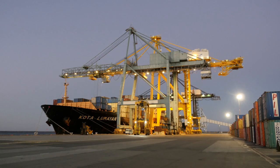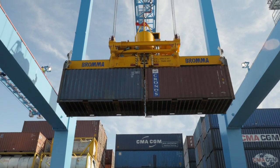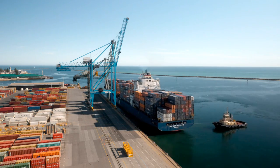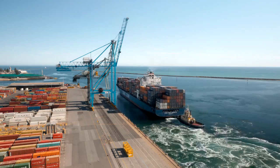We currently move around 22 to 24 containers per hour. The new cranes will give us a productivity level of up to 30 to 34 moves per hour. That means we'll be able to service ships more quickly, and when you're talking about serving ships quicker and giving them more time to sail, that's what shipping lines are all about — reliability, knowing they can get in and out on time.